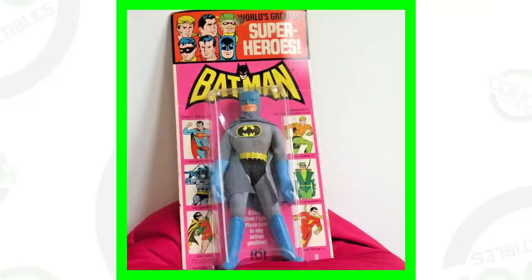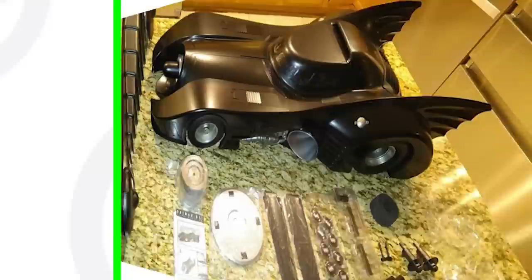Next up is another one in the box — this is the Energized Batman figure from the 1970s, and this Batman toy sold for over seven hundred dollars. Moving right along, this is probably my favorite one in the video. I really like the old vintage Batman. This one's from 1972 and sold for over one thousand two hundred dollars.